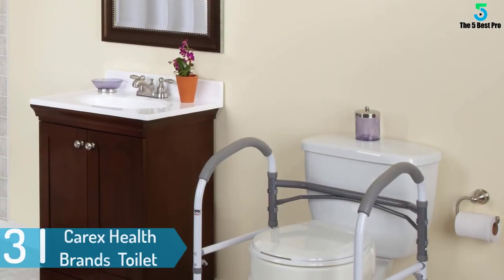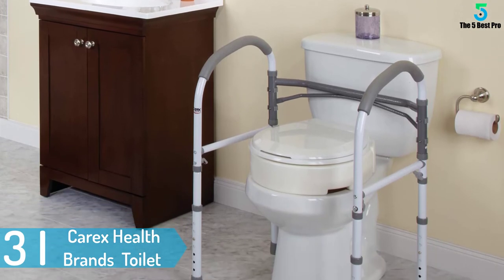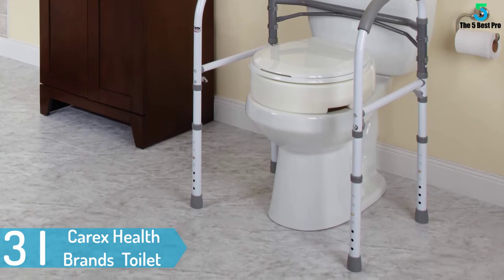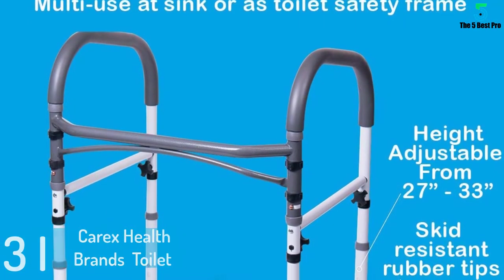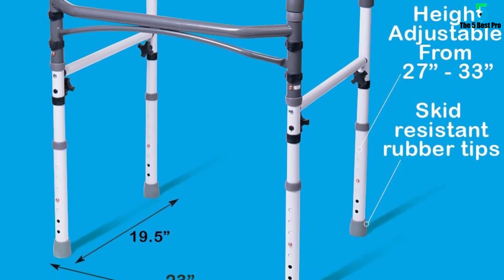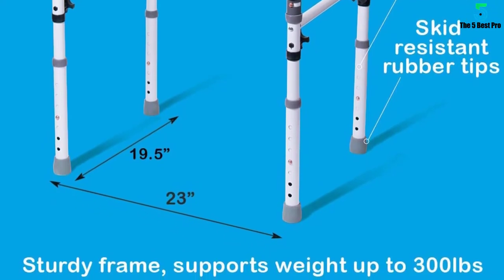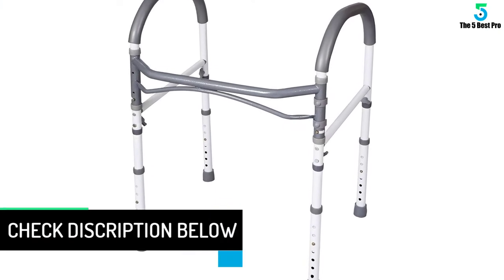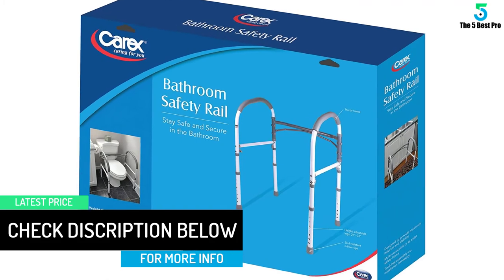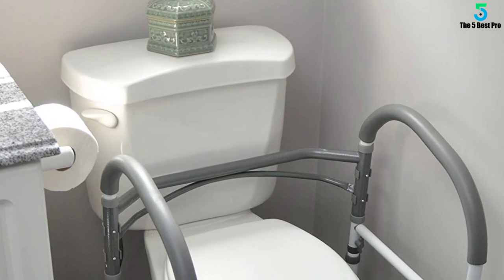At number 3: Carex Health Brands Toilet Handles and Safety Rails for Handicap and Elderly. Carex Toilet Safety Rails are essential equipment for the elderly who have difficulties while toileting, and are also used by handicapped or seniors when standing or sitting. The safety rail does not require a lot of attention to set up or install, and its height is perpendicularly adjustable. The rail fits both standard and elongated toilets, adjusts between 27 inches to 33 inches, and can hold a maximum weight of about 300 pounds.